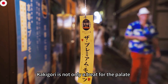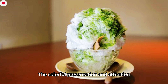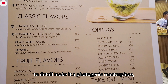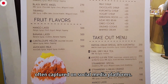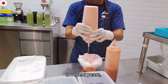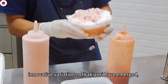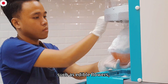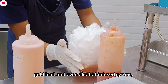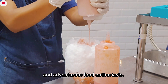Kakigori is not only a treat for the palate but also a feast for the eyes. The colorful presentation and attention to detail make it a photogenic masterpiece, often captured on social media platforms. In recent years, innovative variations have emerged, incorporating elements such as edible flowers, gold leaf, and even alcohol-infused syrups, appealing to both traditionalists and adventurous food enthusiasts.